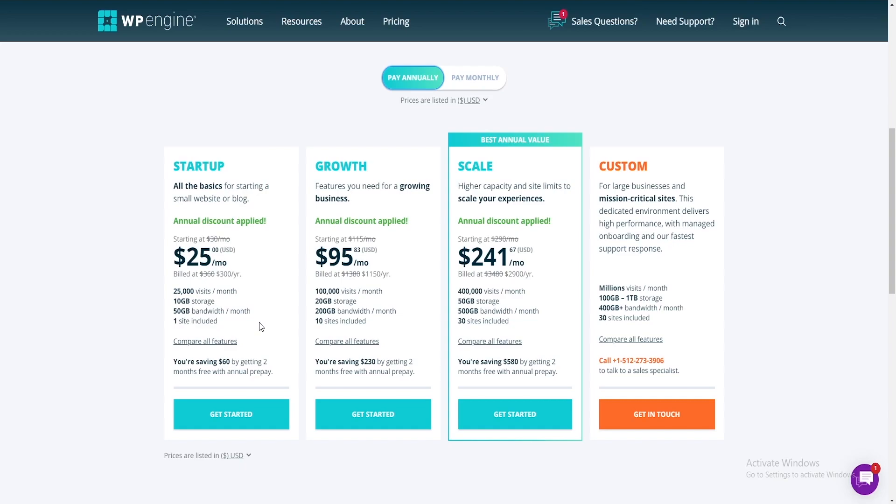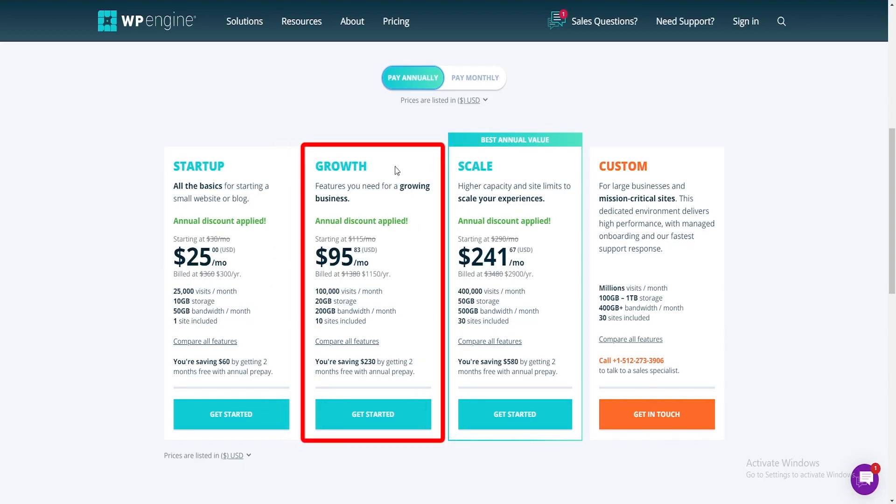At no extra cost, the Startup plan also includes CDN and SSL, as well as free seamless migration and page performance reports.